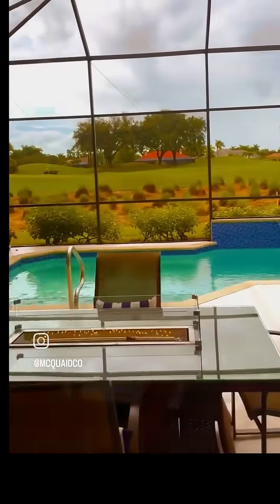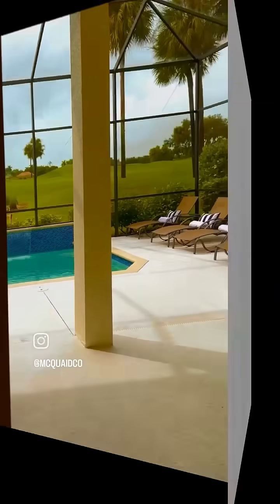You've got to see the amazing views at this home in Kensington Golf and Country Club in Naples, Florida. I'm Matt Steeves with McQuaid & Company.